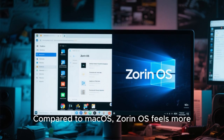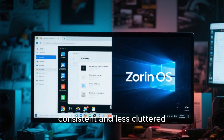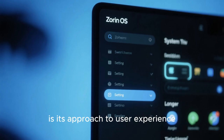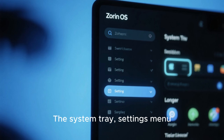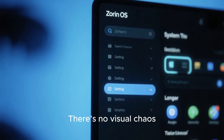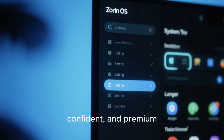Compared to macOS, Zorin OS feels more customizable and less locked down. Compared to Windows 11, it feels more consistent and less cluttered. Another visual advantage of Zorin OS is its approach to user experience — everything is where you expect it to be, but it looks better. The system tray, settings menu, and app launcher all feel thoughtfully designed. There's no visual chaos, no unnecessary elements competing for attention. The result is a desktop that feels calm, confident, and premium.